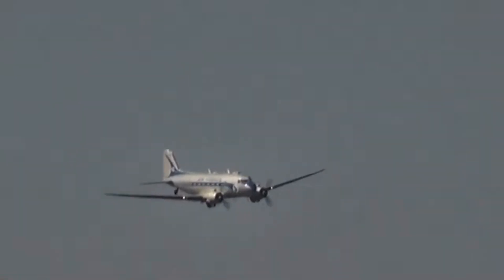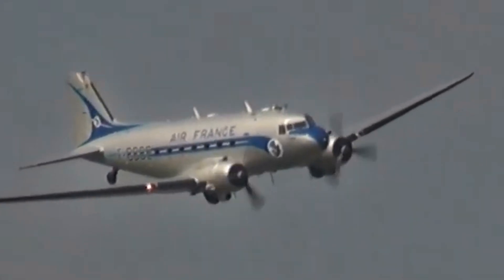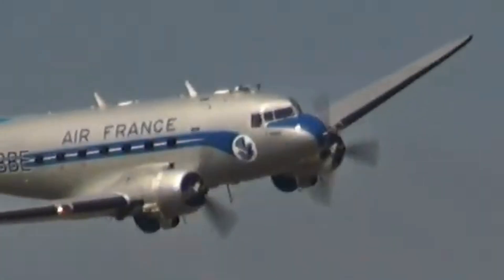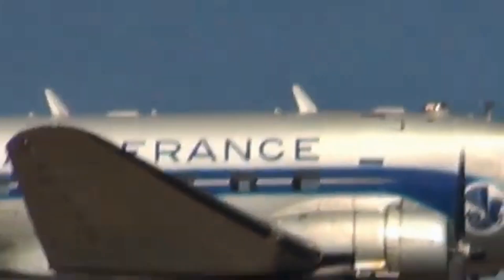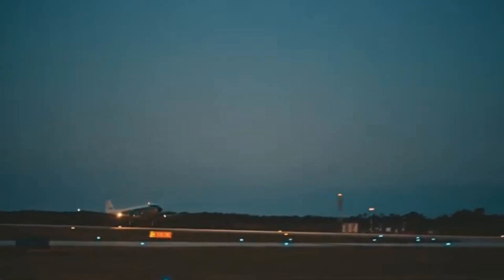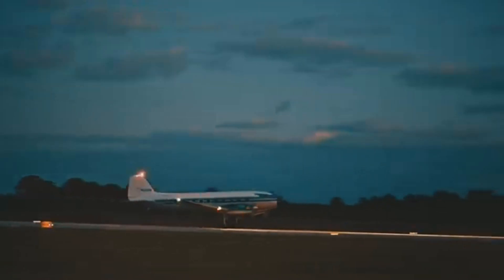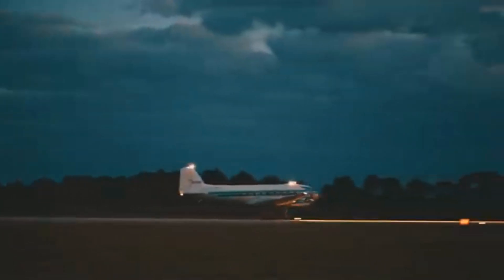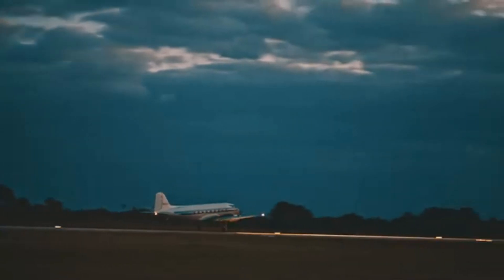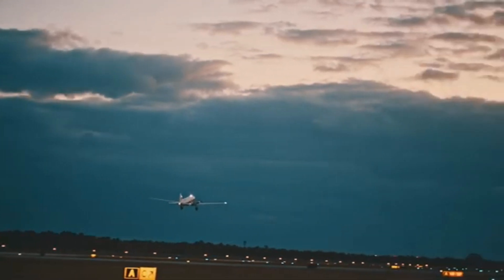Rising to number three on our list, the Douglas DC-3 is universally acclaimed as one of the most significant and influential aircraft in the history of aviation. Introduced in 1935, the DC-3 revolutionized air travel with its unprecedented reliability, speed, and range, essentially establishing the viability of commercial air transport. Its robust design enabled it to operate from short, unprepared airfields, and its ability to carry up to 28 passengers at speeds previously unattainable transformed the airline industry, making air travel more accessible to the masses.